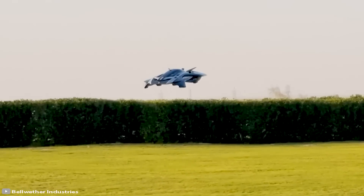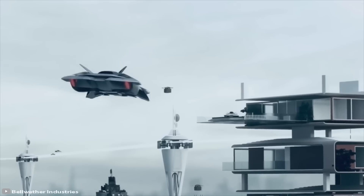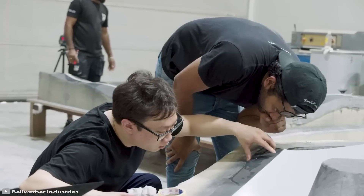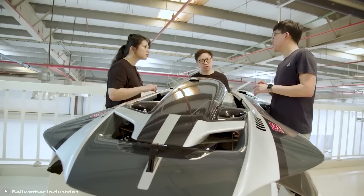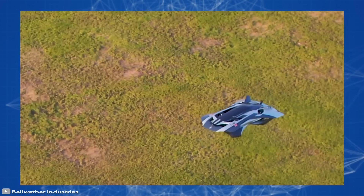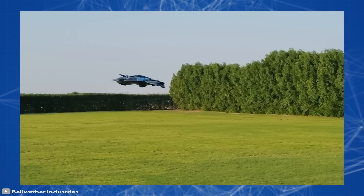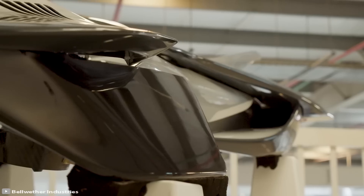Volar: have you ordered an air taxi? This could be a relevant question in the next decade — and it's not science fiction. Recently, Bellwether Industries built and tested one of the most futuristic prototypes of an electric vertical takeoff and landing aircraft called Volar. Test flights of the two-seat flying car prototype took place in Dubai, where the vehicle made several unmanned flights at an altitude of 13 feet and a speed of 25 miles per hour.